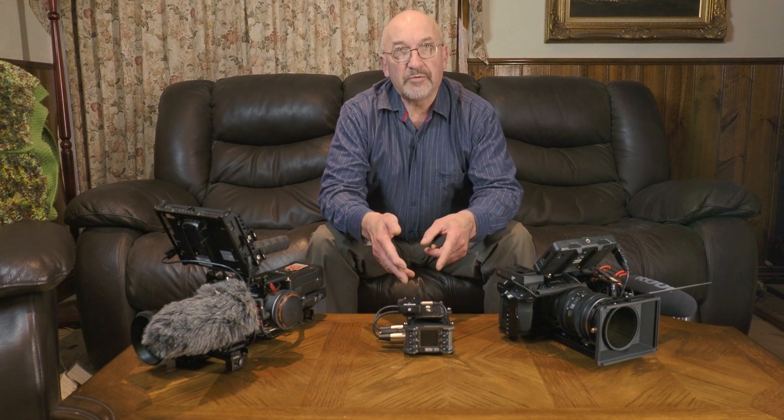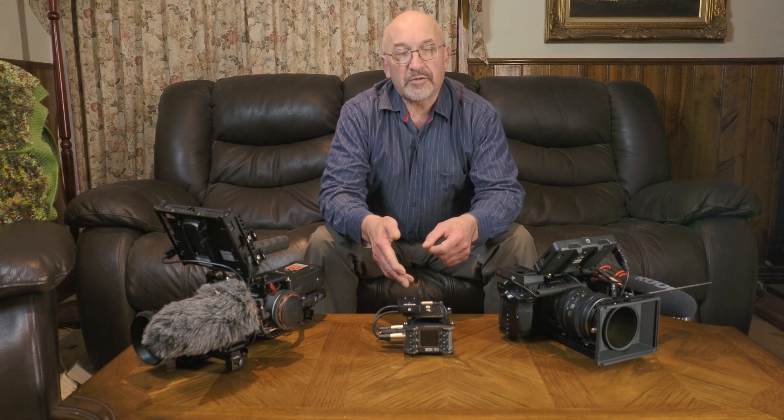To provide a better comparison, I then connected the microphones directly to the Zoom F6 one at a time and recorded the same audio again at both 32-bit and 24-bit into the Zoom F6. So in total I had about eight independent recordings — six from the Zoom F6 and the others from the camera.